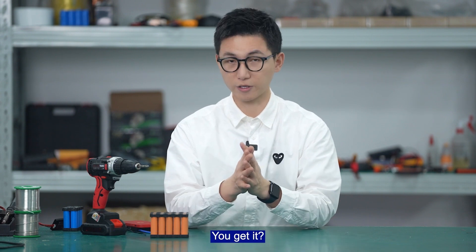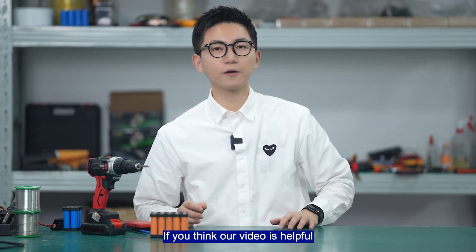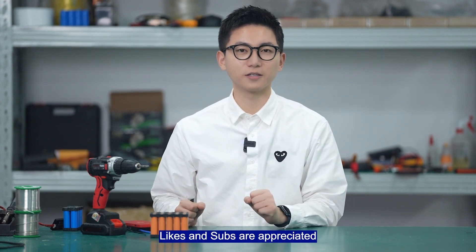Did you get it? If you found this helpful, likes and subscribes are appreciated. See you next time!